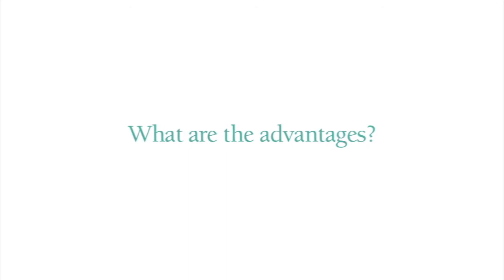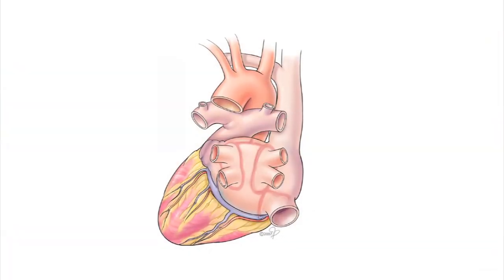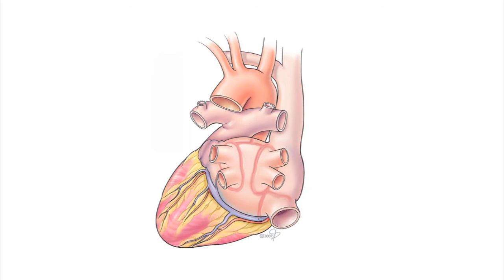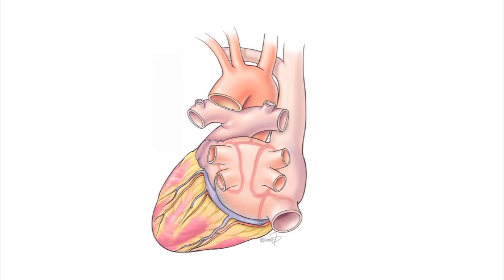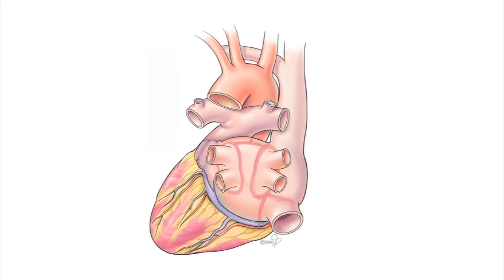One of the advantages of the mini maze over other less invasive approaches, even such as catheter ablation, is the ability to remove the left atrial appendage where clot forms, and also to do a more complete lesion — a more complete ablation to isolate the left atrial tissue, which is where the signals for atrial fibrillation come from.